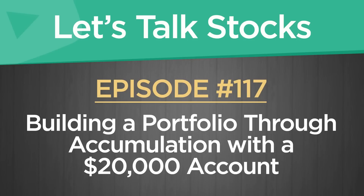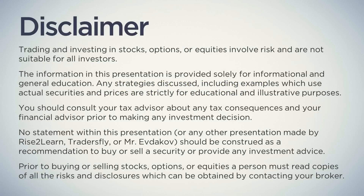Welcome to another episode of Let's Talk Stocks, episode number 117: building a portfolio through accumulation with a $20,000 account. Before we get started, all investment theories and concepts covered here are for theoretical and illustrative purposes only. It's not specific investment advice, as you might be watching at a later date or your risk tolerance may differ. Contact your financial advisor before placing any trades, as there could be significant risks involved.